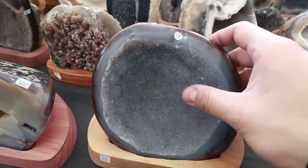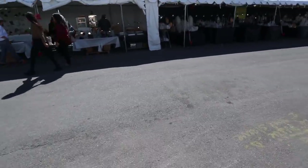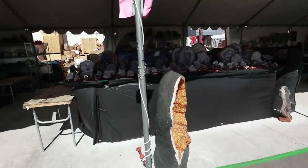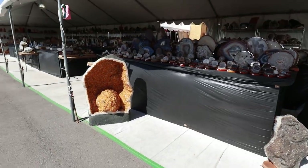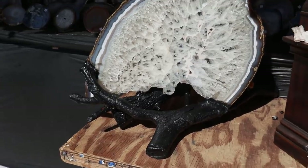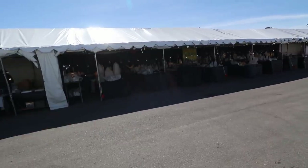It's calming — it just relaxes me, takes my energy and flows it down. I love it. This show has tent booths that go all the way down and back — there are more shops, tents, and people selling stuff. Look at this — they have it on a wooden stand, that's cool. Over here it's more of the Brazilian quartz.